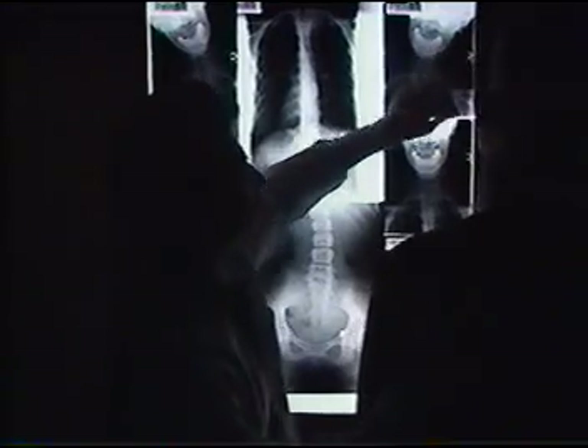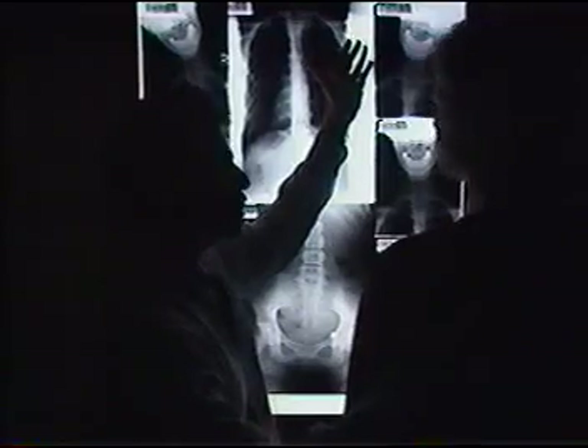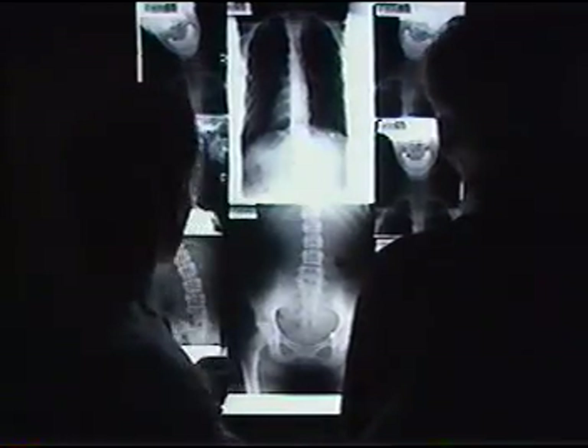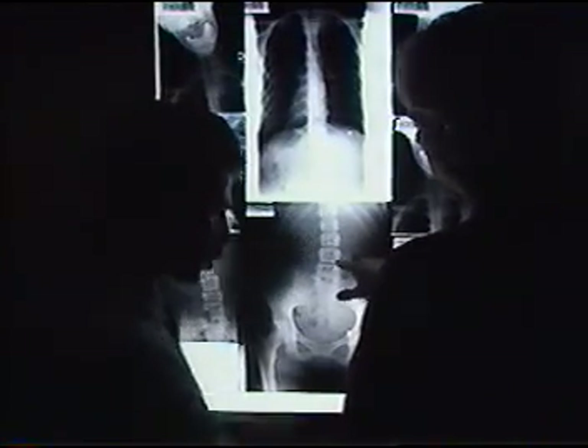While pain or other obvious symptoms may not be associated with this condition, if left uncorrected, there will be nervous system interference and a progressively worsening degeneration process set in motion. These X-ray views of your spine and other examination findings tell your doctor of chiropractic where and how to adjust your spine to restore normal motion and position of individual spinal bones. It also tells your doctor which muscles are not properly supporting the spine and allowing for normal movement.